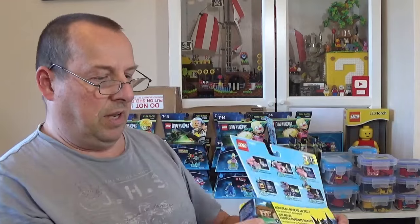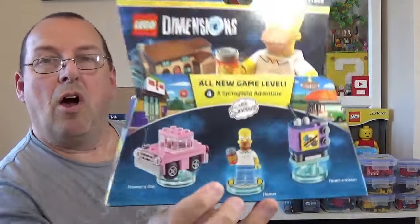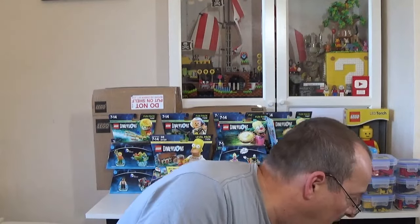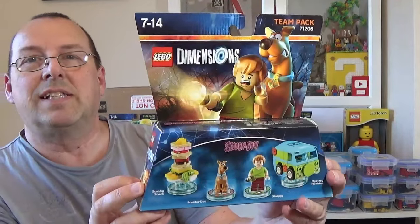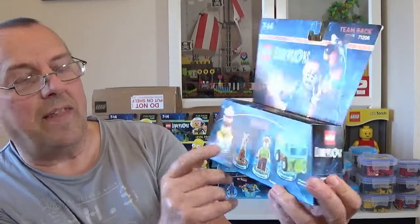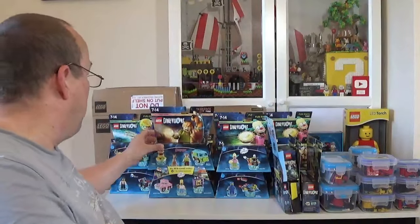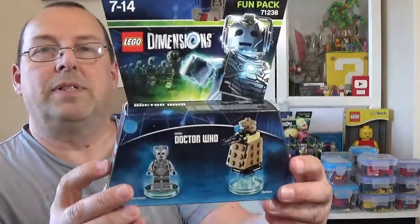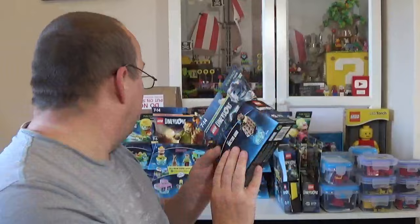We've also got this one — I don't have this — it's the Simpsons level pack, 71202, with Homer, Homer's car, and also the Taunter Vision TV set. This is a sealed one, so that's good. Another one I don't have: Scooby-Doo 71206 — slightly bigger pack. You get Scooby-Doo, Shaggy, the Scooby Snack, and the Mystery Machine. Also sealed. And we've got another Doctor Who and Cyberman, 71238, also sealed.